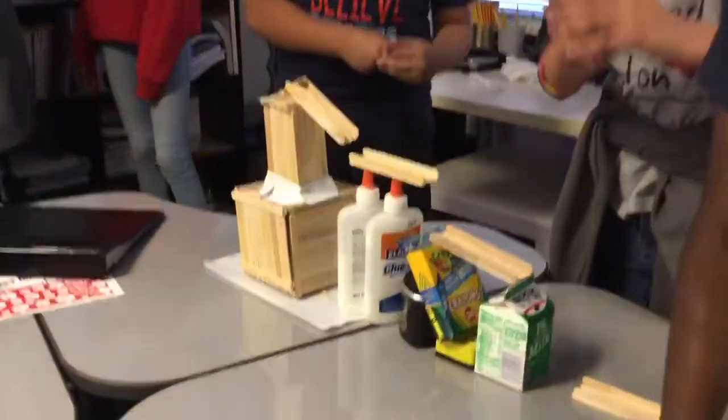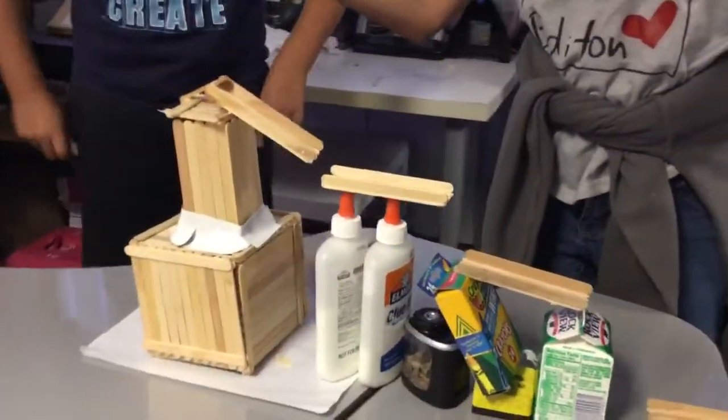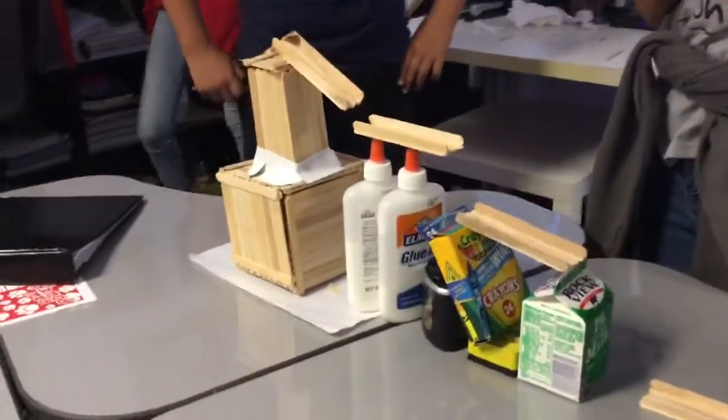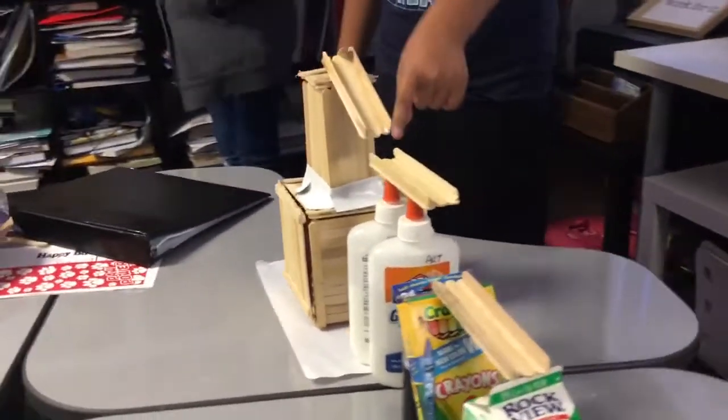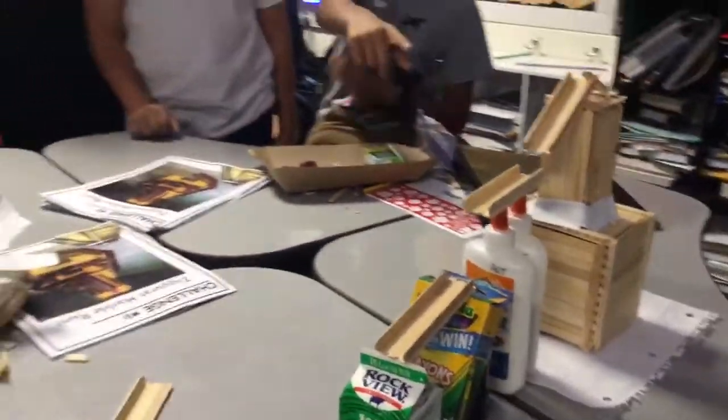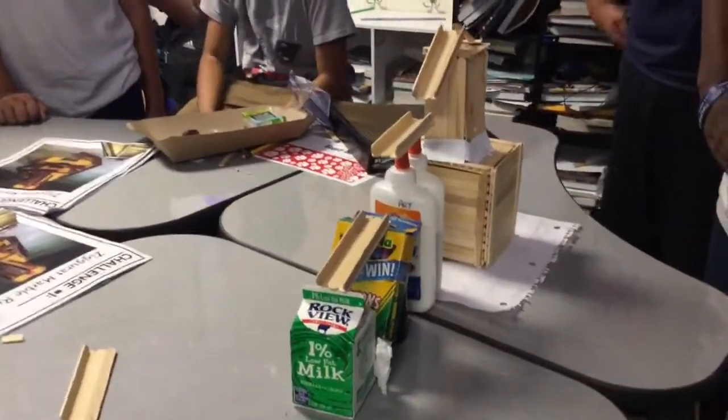Let's come over here to group number three. We have a ziggurat that incorporates the use of some modern technology including glue bottles, crown boxes, and milk cartons. When it comes to STEM projects, we try to use everything that we can to be as successful as we can. Let's see who we have here in our group: Ariana, Nathan, Chris, Alex, and Alex. All right, the five of you — are you ready for the roll of the marble?